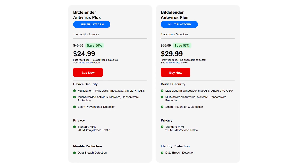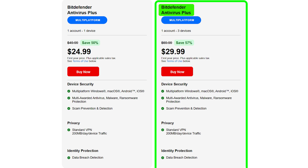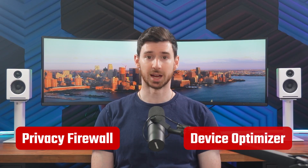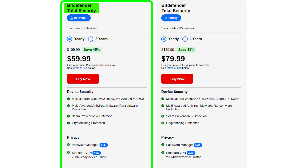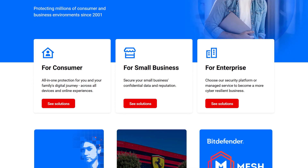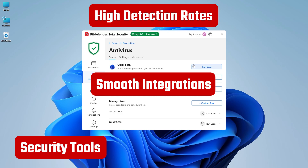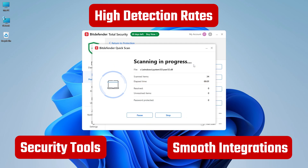As for pricing, Bitdefender offers several different options. Their entry-level plan, Antivirus Plus, starts at around $30 per year and covers three devices, providing essential antivirus protection and VPN service. But if you want more advanced features like the privacy firewall and device optimizer, you can check out one of the higher tier plans, like Total Security, which costs around $60 a year and gets you protection for up to five devices. All in all, Bitdefender is a solid choice if you need a comprehensive antivirus with plenty of features. Its high detection rates, security tools, and smooth integration with Windows 11 make it a no-brainer to include as one of my top picks.